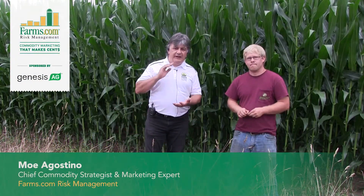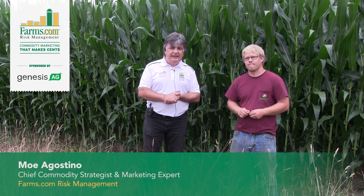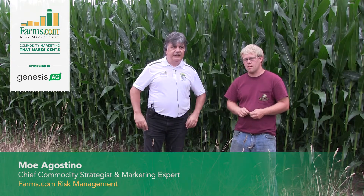This is Mo Agostino, Chief Commodity Strategist with Farms Commerce Management. We're in Allegan, Michigan. It's the ninth year of the 2020 U.S. Corn Belt Crop Tour.